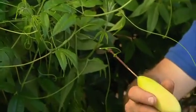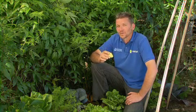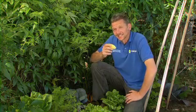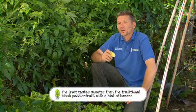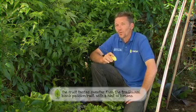Not everyone will recognise this fruit, even though it's been grown for years. It's called a banana passion fruit and it grows on a fast-growing, vigorous vine that bears these delicious fruit. If you've got a great big ugly fence that you want to cover fast, you can do a lot worse.